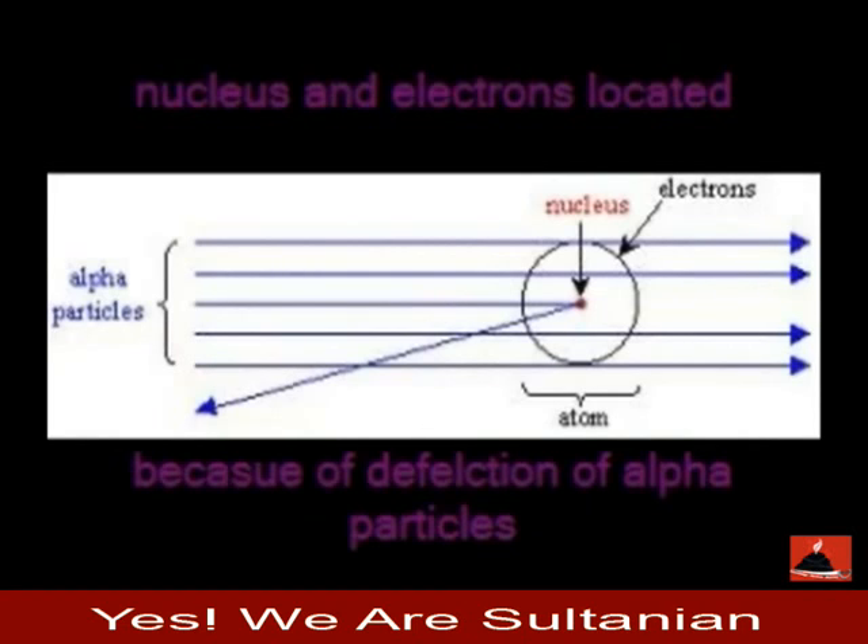The neutrons are also present there, making up all of the atom's mass in a central location we call the nucleus. The electrons do not have mass and remain in orbit around the nucleus.